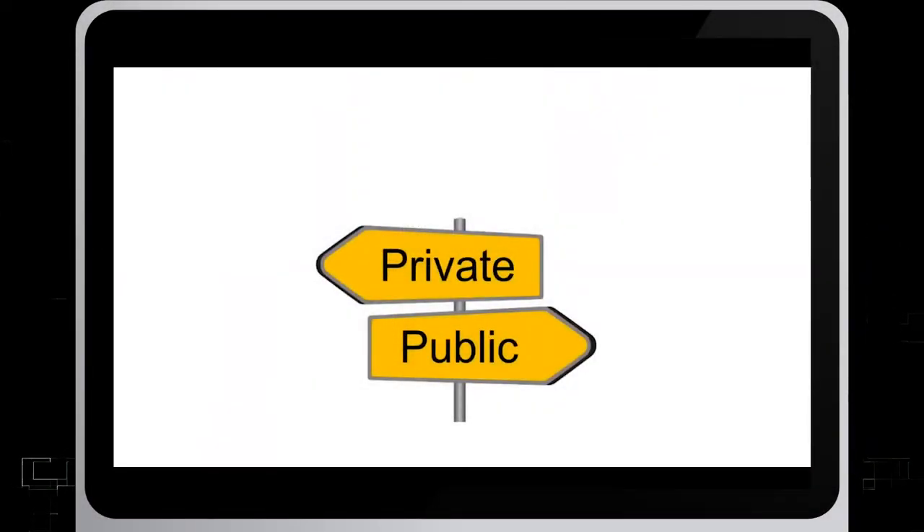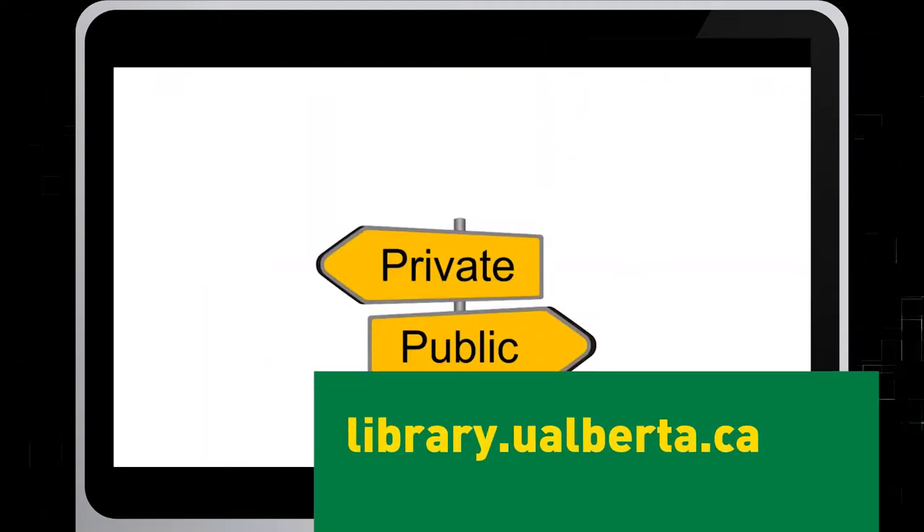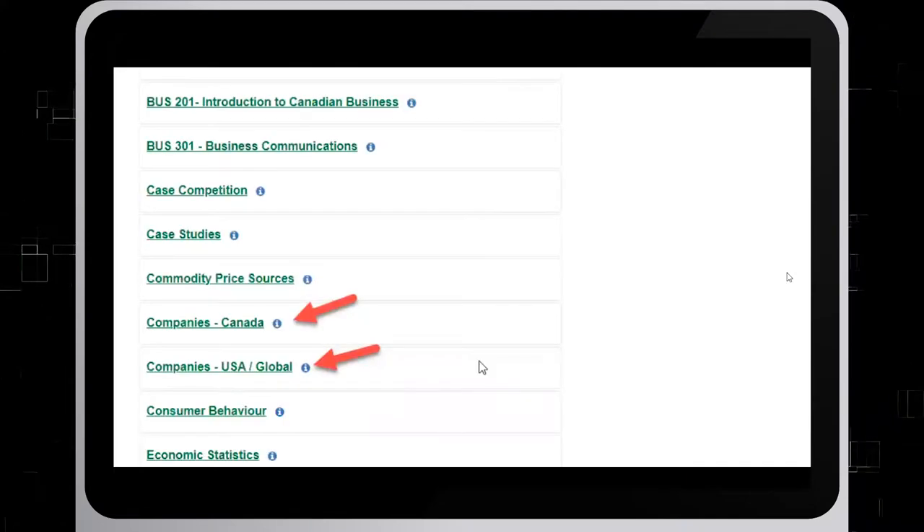When conducting company research, it's important to know if your company is public or private. You can use our company library guides for help finding company information. We have two library guides — Companies Canada and Companies US/Global — that include databases and other resources to help you find company information.